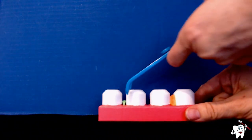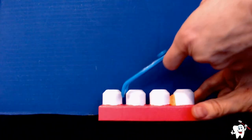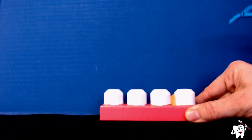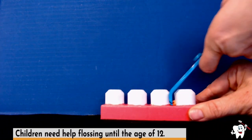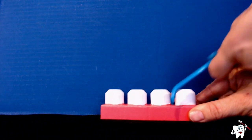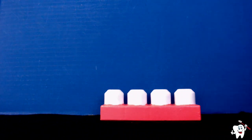Continue flossing until it is clean in that area. Make sure you are cleaning all of the food and plaque out from between each set of teeth, and clean your flosser off each time. Once you have cleaned between all of your teeth, your teeth are clean. This is why it is important to brush and floss every day.